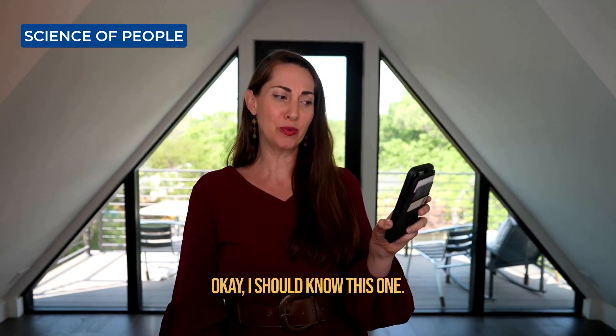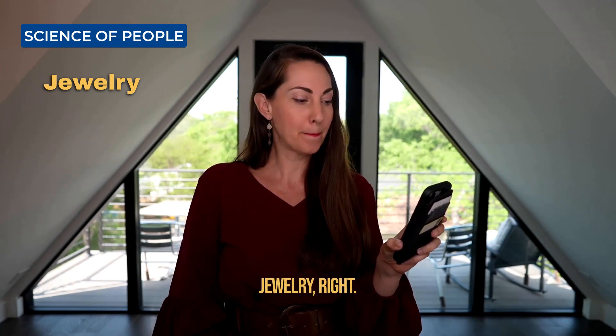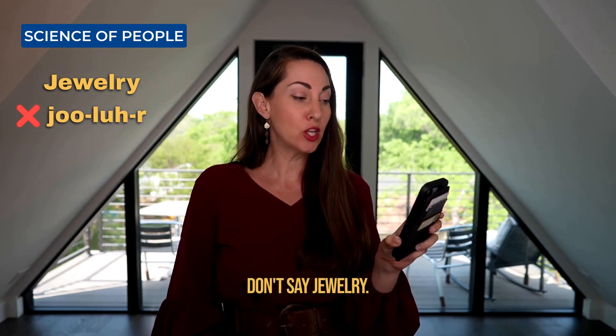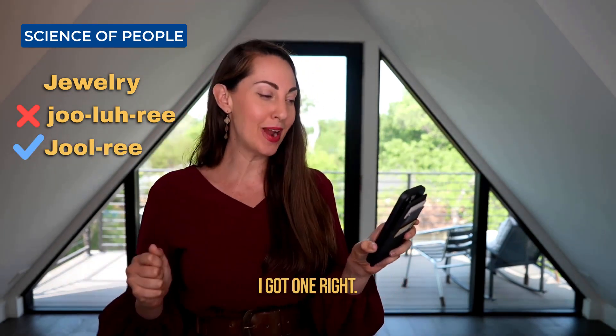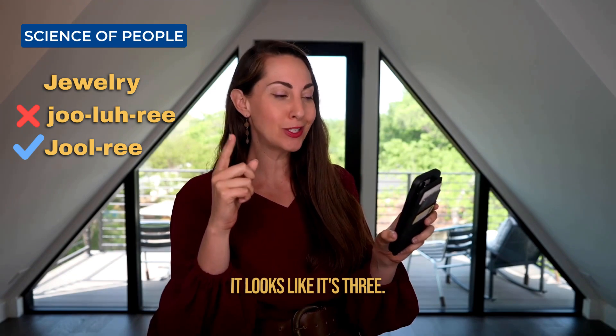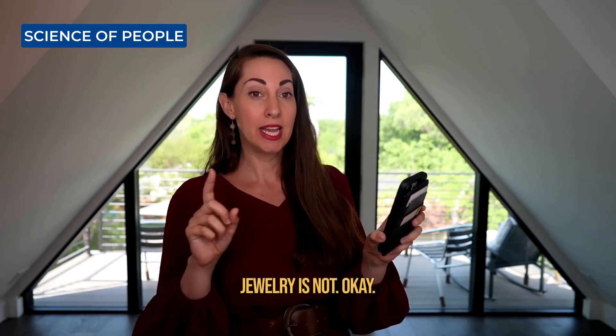I should know this one. The word is jewelry. Don't say jewelry. Do say jewelry. Woohoo, I got one right! This is two syllables — it looks like it's three. Jewelry is correct; jewelry is not.